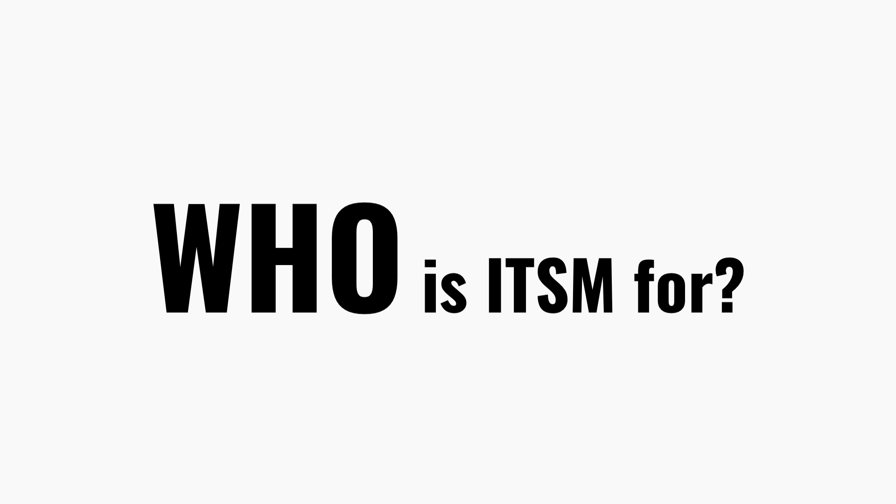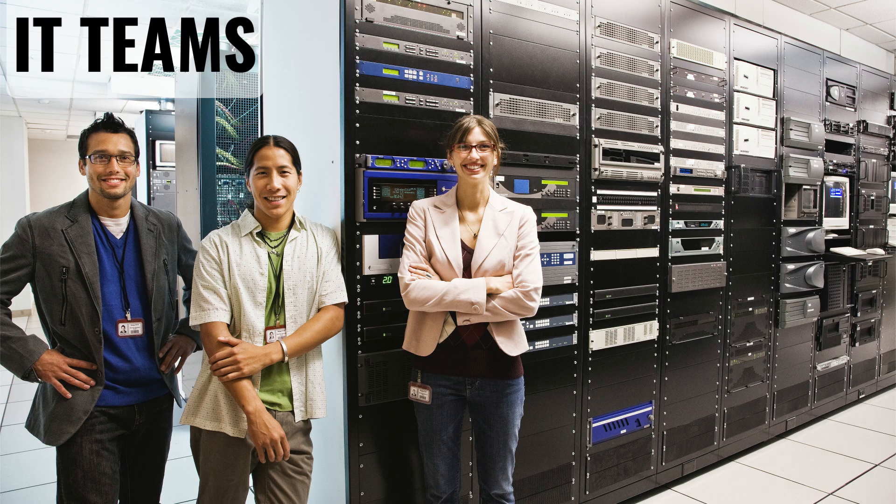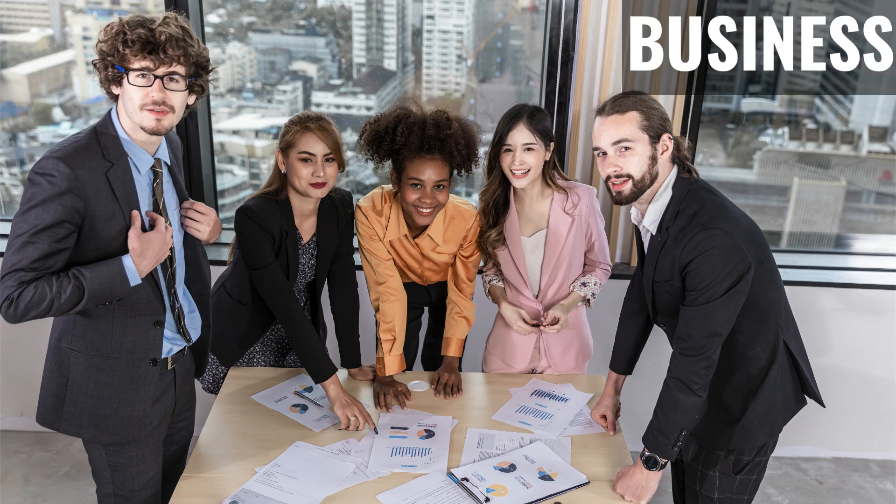So who is ITSM for? The short answer is anyone who relies on IT to do their job. That starts with IT teams themselves — help desk staff, system admins, developers — people working behind the scenes to keep systems running and users supported. Then you've got the business users: folks in HR, finance, and operations, anyone who submits a ticket, requests software, or needs help from IT to stay productive. If you've ever reported an issue or needed a new laptop, you've actually already interacted with ITSM.